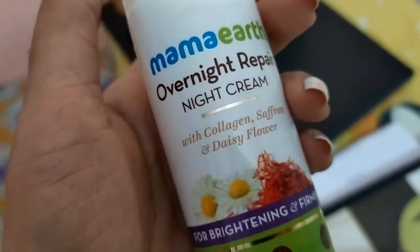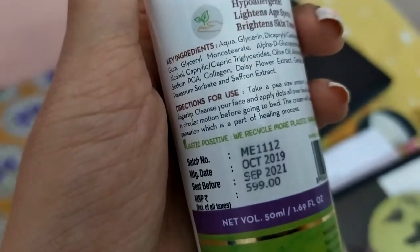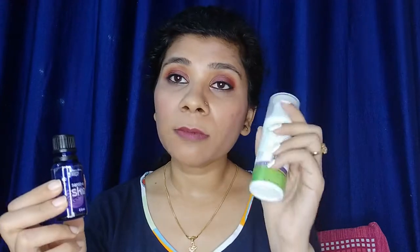For night, I use Mama Earth Overnight Repair Night Cream. It is 50 grams and lasts more than a month. My night routine is: toner, then Aroma Magic Sensitive Skin Facial Oil, then moisturizer. This routine has not changed and I am happy with it.